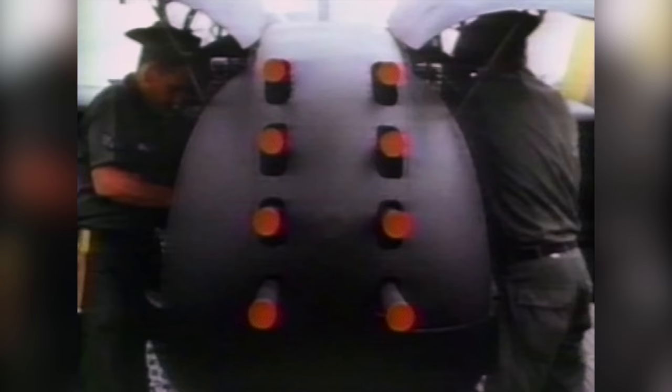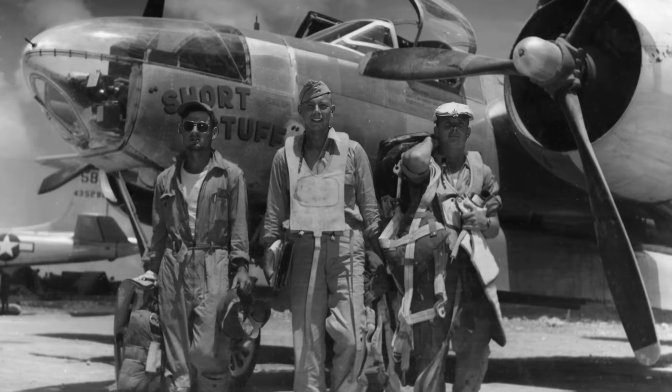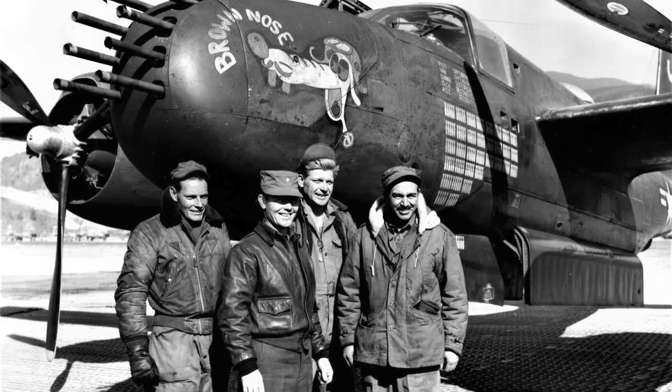Coming late in the Second World War, the A-26 employed phenomenal firepower, armed to the teeth with an array of machine guns and cannon. The Invader was an awesome ground attack aircraft. Although it saw limited action in World War II, the A-26's ruggedness and versatility kept it in frontline service in both Korea and Vietnam.